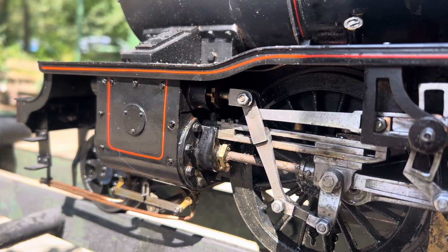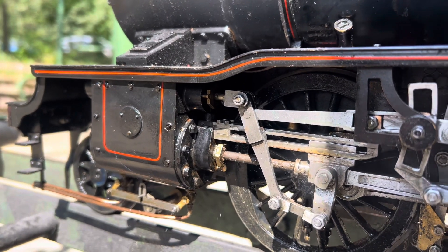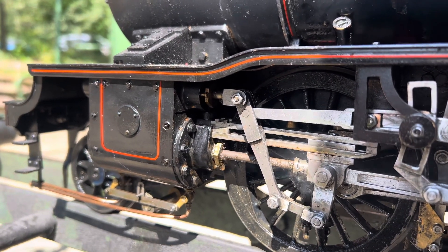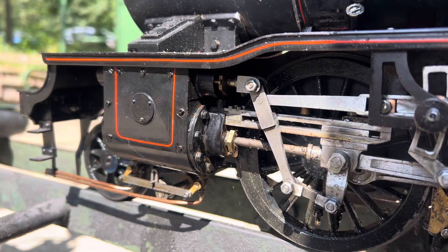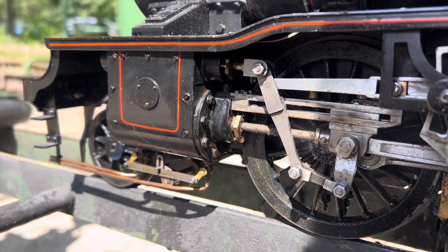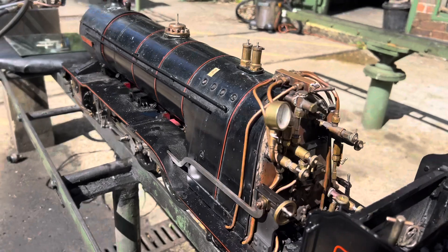While we're just waiting here for Tom, you'll notice the gland is blowing — nothing too major there. The axle pump has just done its trick. She's still leaking by the regulator, but a lot better than she was. So again, we're just sitting there waiting for Tom.